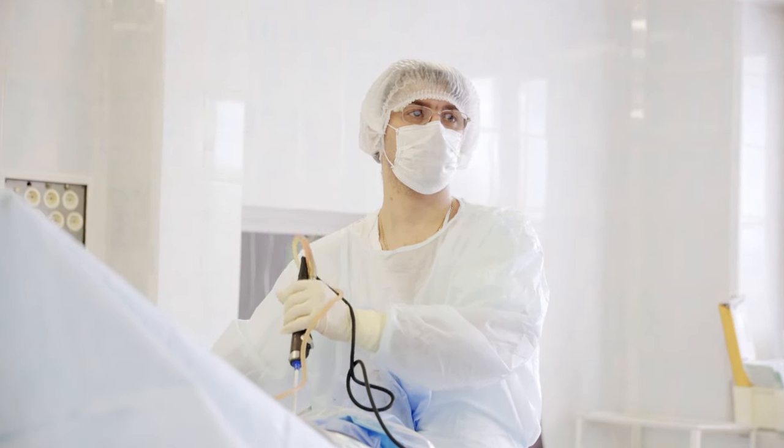The only way to currently diagnose endometriosis or scar tissue with certainty is to look inside the abdomen with a surgical procedure. The most common procedure is called laparoscopy. In addition to being able to diagnose these problems, laparoscopy also enables the doctor to try to remove them.